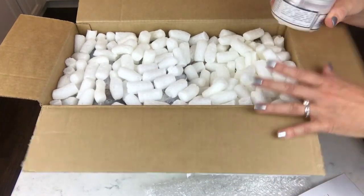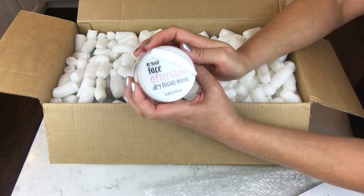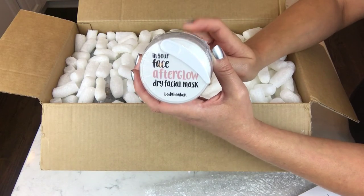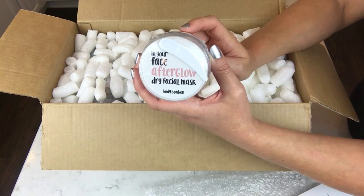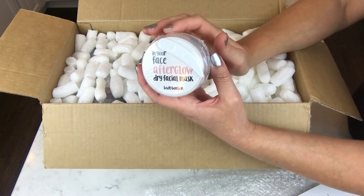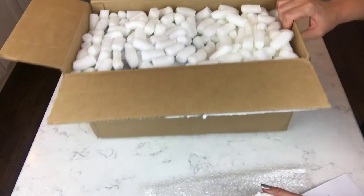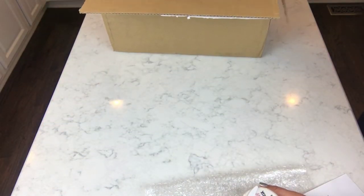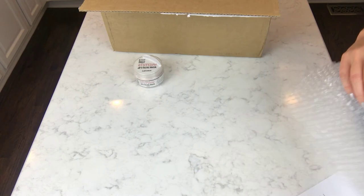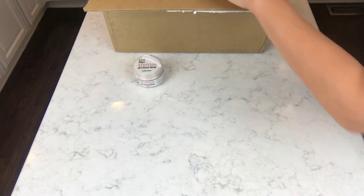This looks like a face mask, and I did not actually put this in my order, so this is really cool — she makes face masks too. This looks like a little something extra she added in. I cannot wait to try this. I do not have the best skin in the world, so this is going to be a real treat for me. Thank you, Irene! I'll have to let you guys know how that face mask is.